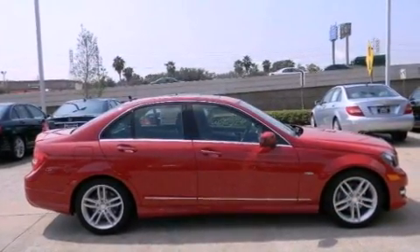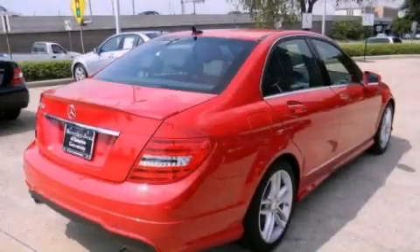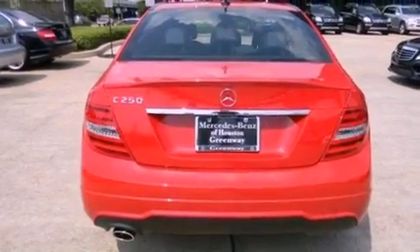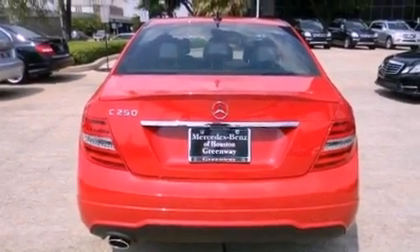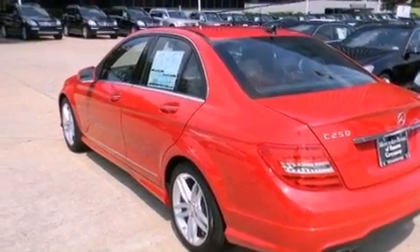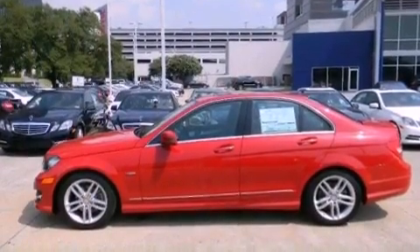All of the following features are included: a navigation system, a rear view camera, keyless go, XM satellite radio, a sports suspension, memory settings for the driver seat's positions so you can recall your favorite position with the push of one button, a split folding rear seat, and heated seats that can warm you up in seconds, keeping you and your passengers comfortable the whole trip.